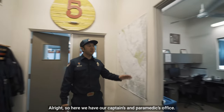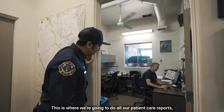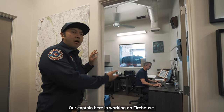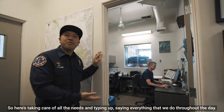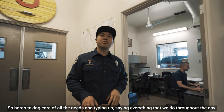Over here we have our captain's and paramedic's office. This is where we do all of our patient care reports or any sort of data entry that we need to input throughout the day. Our captain here is working on Firehouse, taking care of all the administrative needs and logging everything that we do throughout the day.